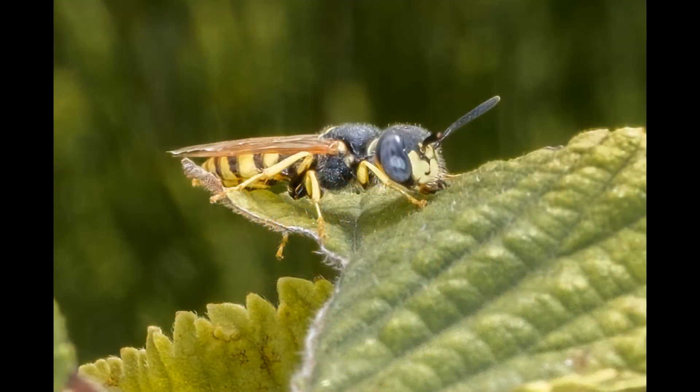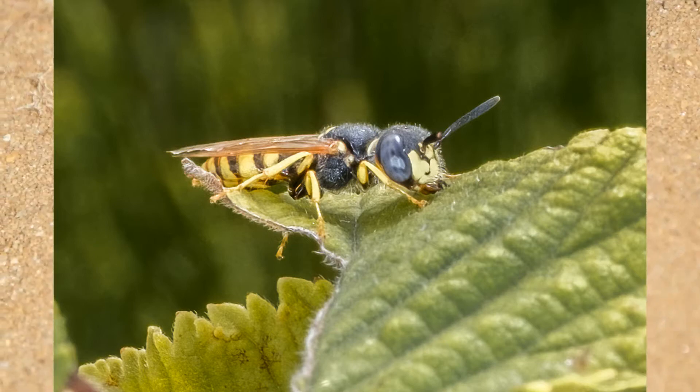The males are smaller and have a trident-shaped marking between their bluish eyes. They gather together in a form of lek where each male defends a small territory and uses pheromones to attract a female. After this, males play no further part in the nesting process.